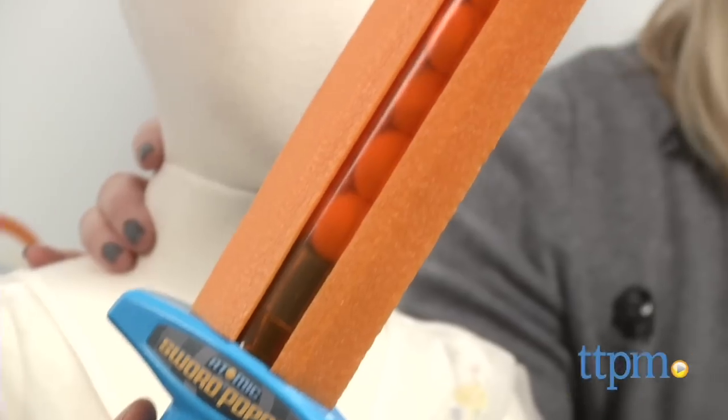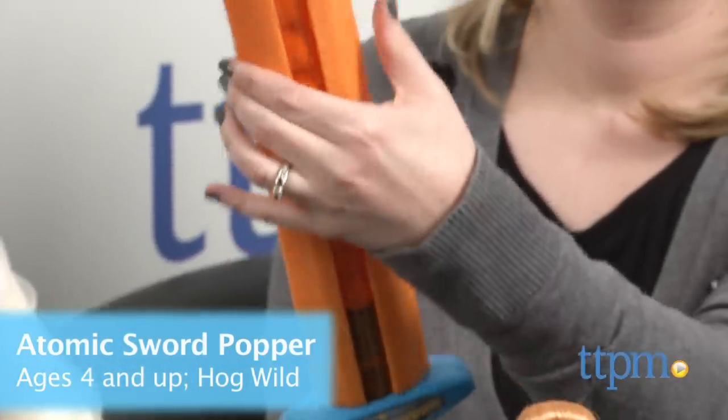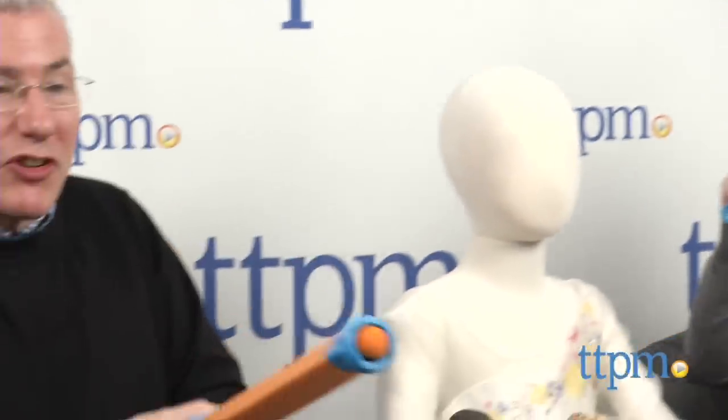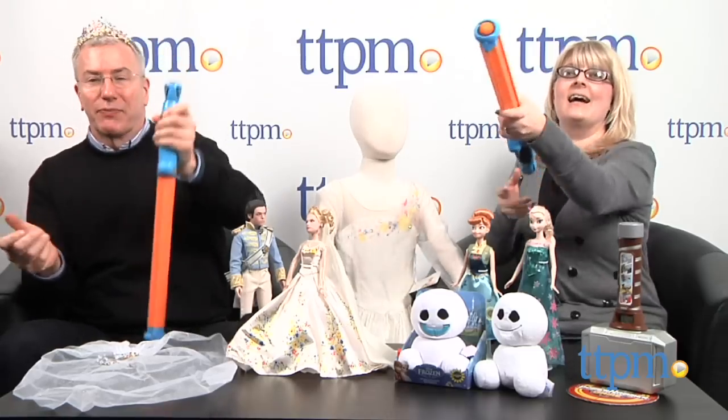So first, let's fight! This is called the Atomic Sword Popper. It's from Hogwild. It's both a foam sword and a foam shooter. When you're out of foam projectiles, you can actually smack each other with it. And it has an easy reload — easy pick up. So we love these. They're really great. Hogwild does such a great job with these. These are $19.99 each.